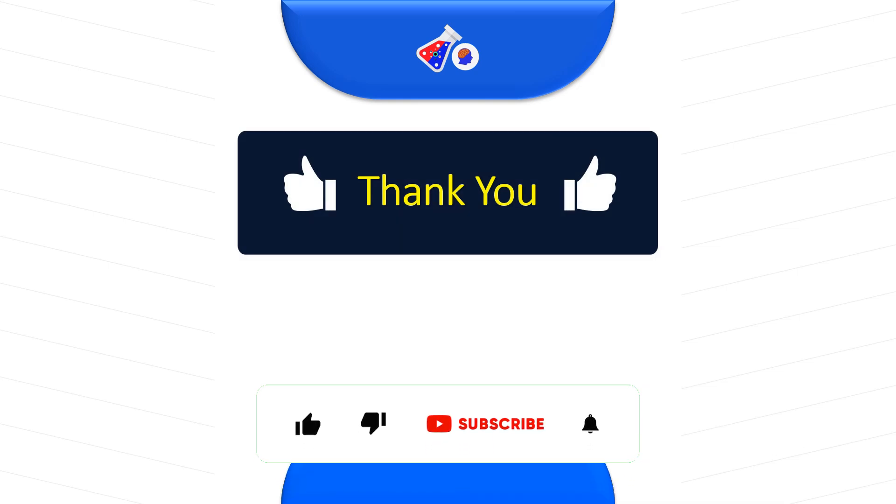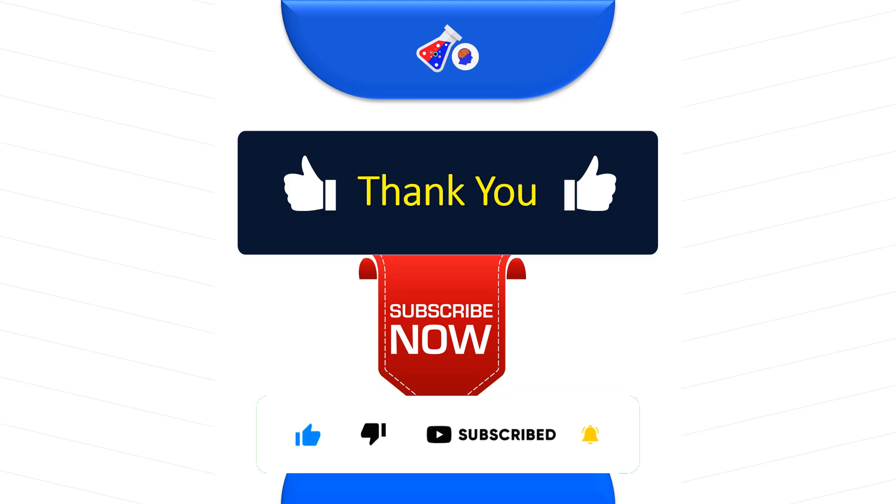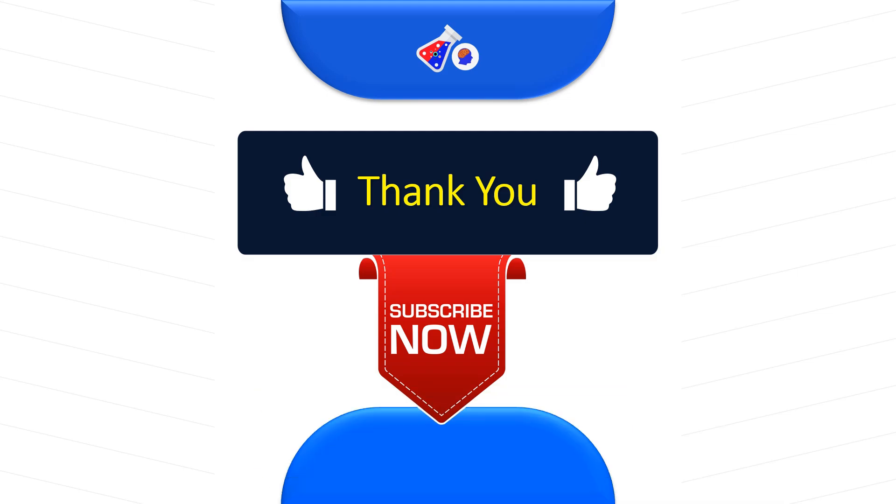Thank you for watching this video. Please make sure you subscribe to our channel — it is very important for us to get that motivation and bring you such quality updates. If you have benefited from this video, make sure you subscribe and keep following us.